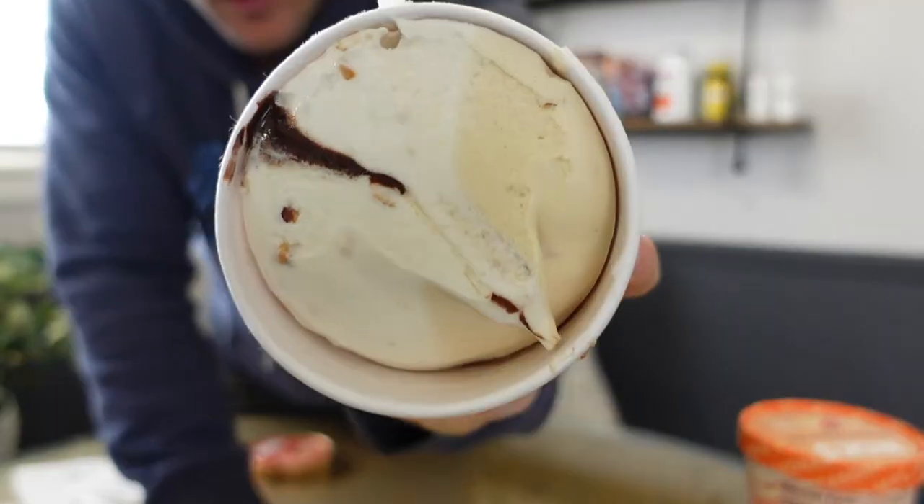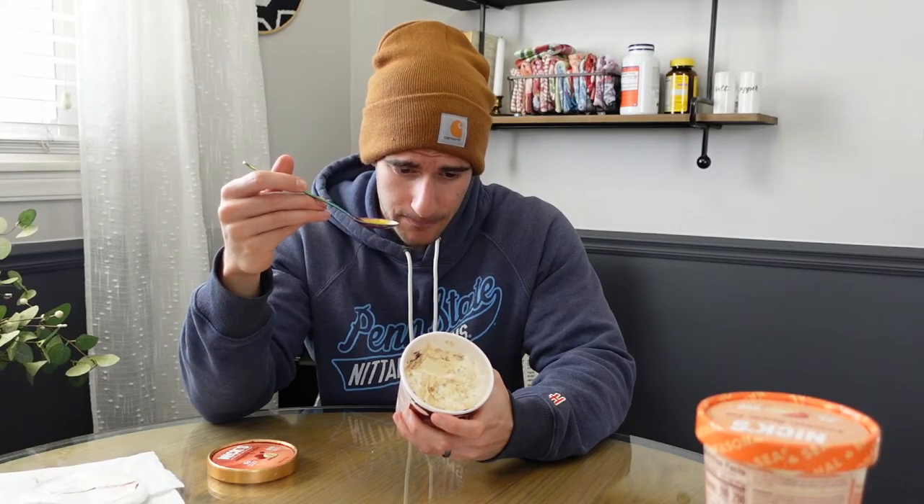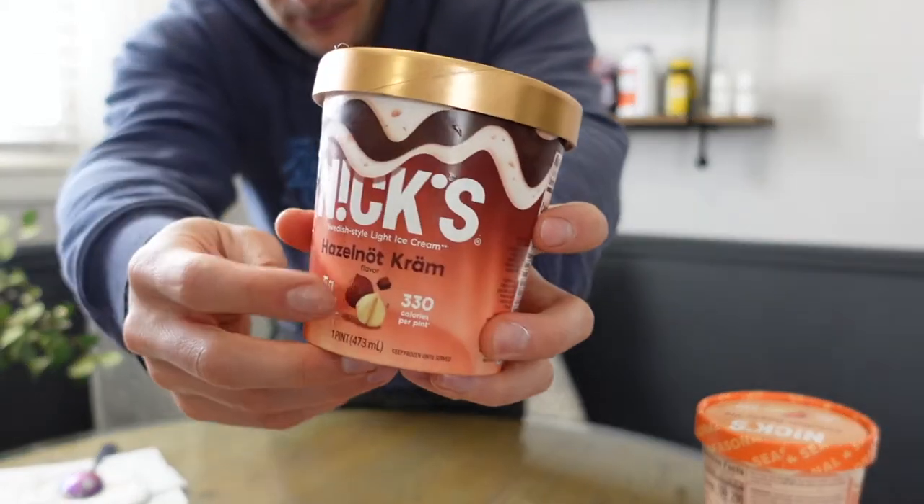Hazelnut Creme — that's a two-tone ice cream. I'll have to try these separately. It says hazelnut flavored light ice cream. Based on the picture with the chocolate I thought it was going to be more of a Nutella, but it is really just hazelnut — a subtle hazelnut flavored ice cream with a lot of pieces in it. So if you really like hazelnut or just nuts in general, that's a good one for you. But there's just a little chocolate swirl in it — not Nutella, just chocolate. I deceived myself.